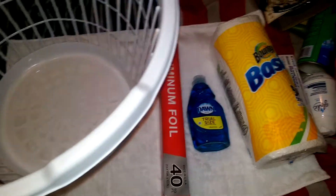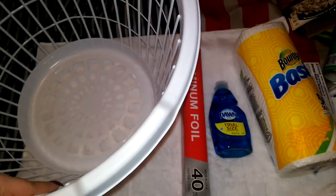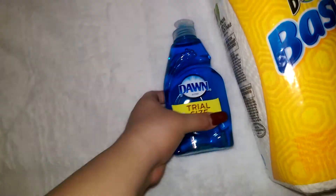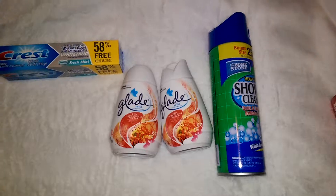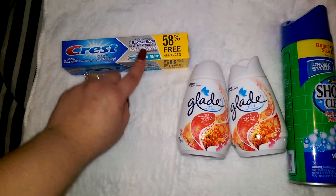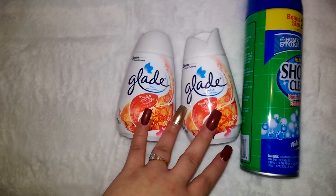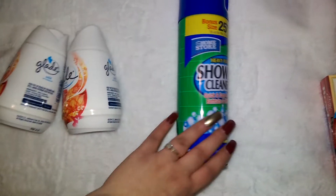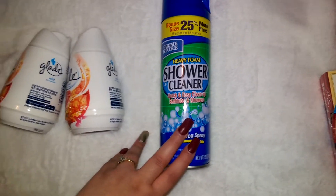Hello my beauties and welcome back to my channel. I'm going to be doing a Dollar Tree haul for you guys. I'll start off with my household items. I got this laundry basket in white, some aluminum foil, Dawn dish soap, Bounty Basic, Crest Fresh Mint with baking soda, and two Glade Red Honeysuckle Nectar air fresheners.